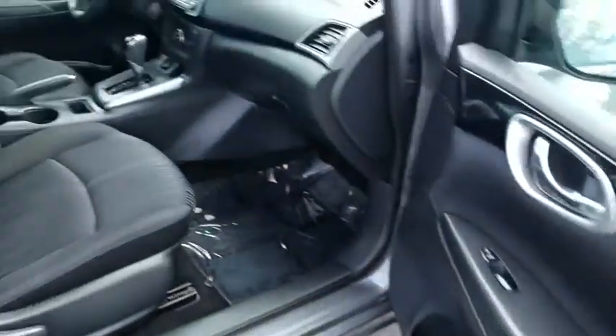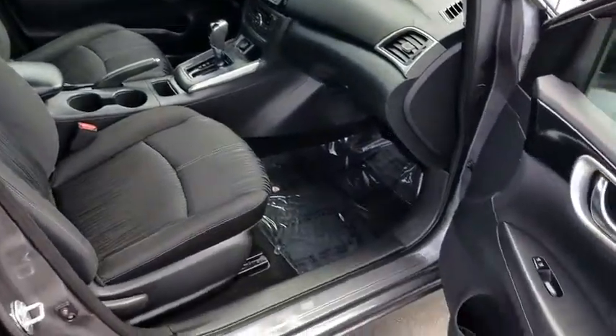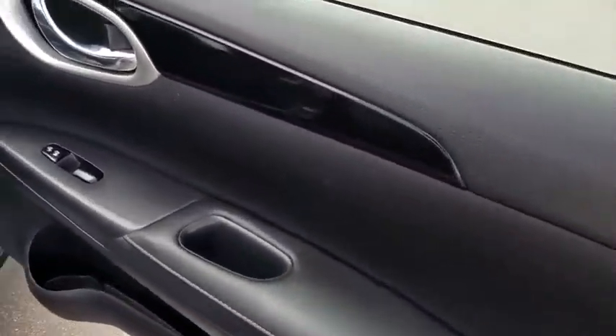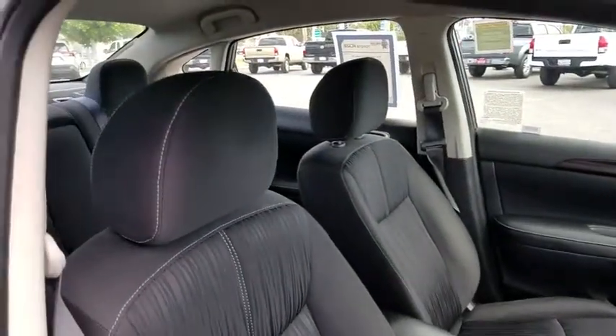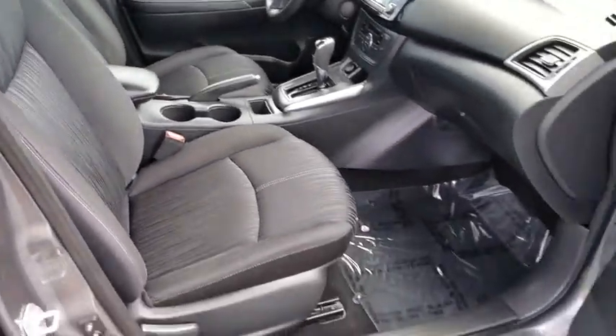Here are some of this vehicle's great options: backup camera, steering wheel audio controls, traction control, stability control, anti-lock braking system, keyless entry, Bluetooth, leather-wrapped steering wheel, adjustable steering wheel, power steering, keyless start.